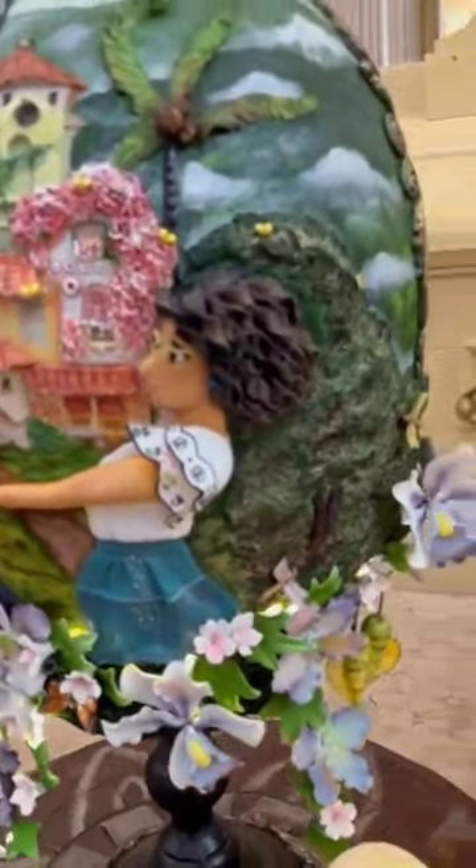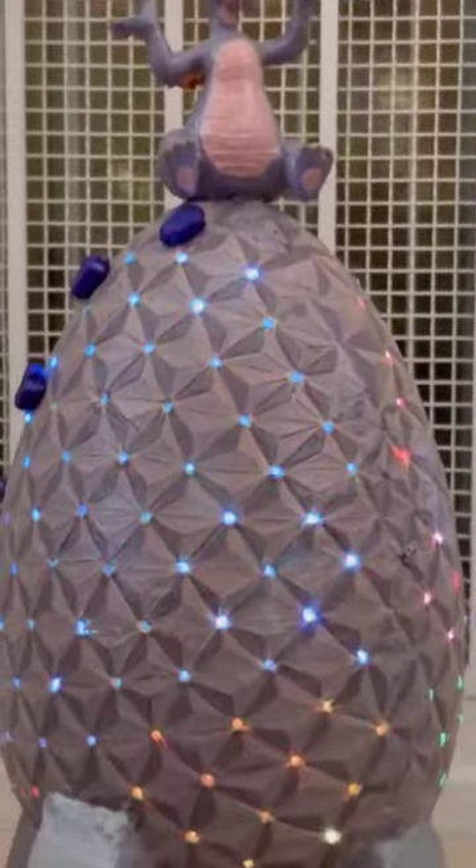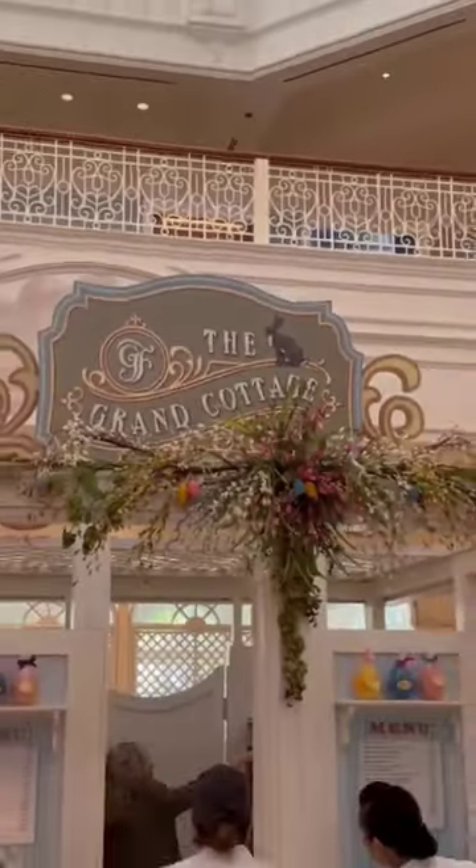This Encanto egg has like three-dimensional details, which is just so cool. I love the lights that they did on the Spaceship Earth Figment one, and of course the Walt Disney with the castle and the blueprint. So cool.